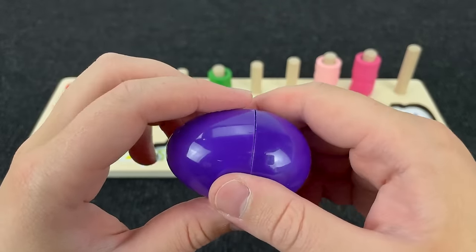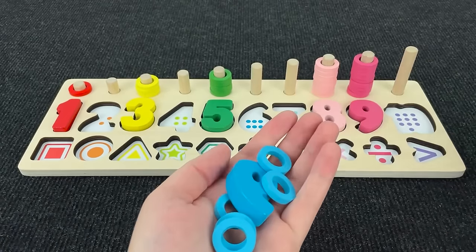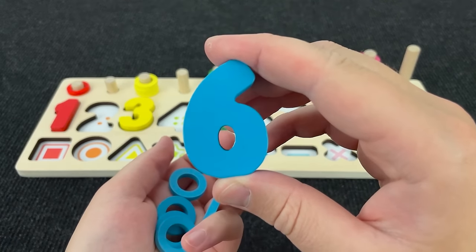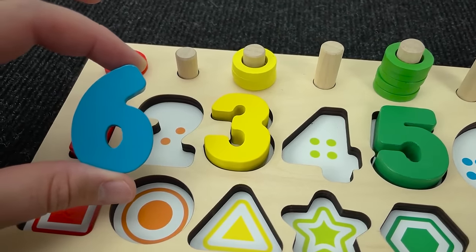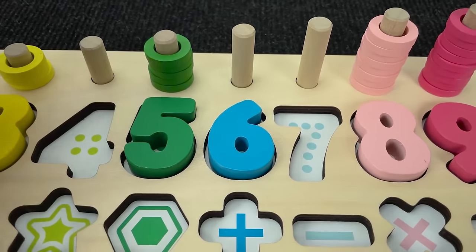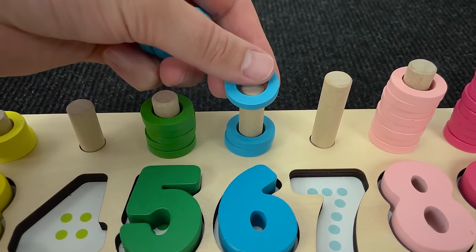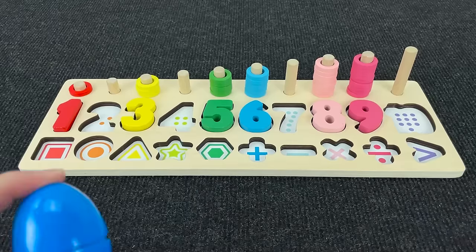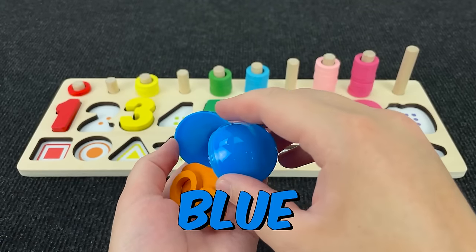And next egg is purple! Let's see what's here! Wow! It's number six! Light blue number six! Where this number? No! All right! It's number six! One, two, three, four, five, and six circles!